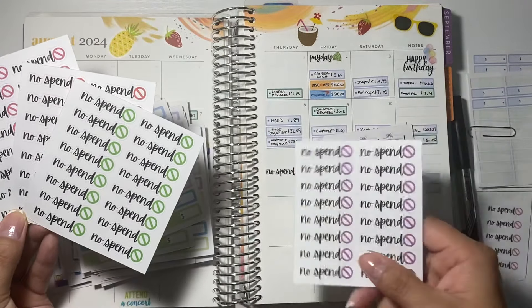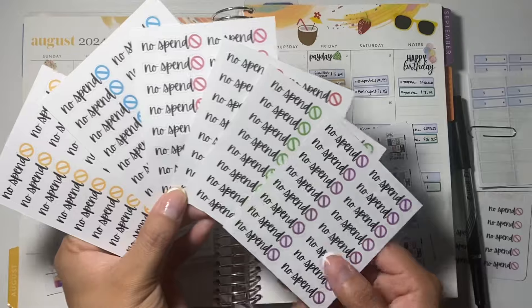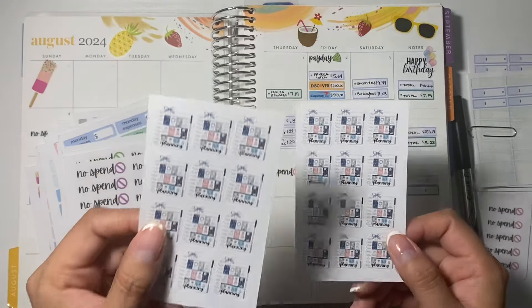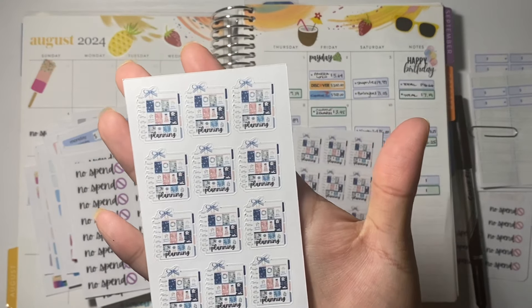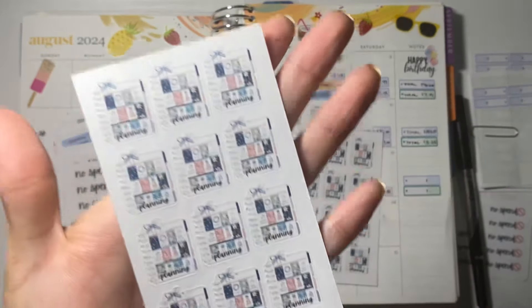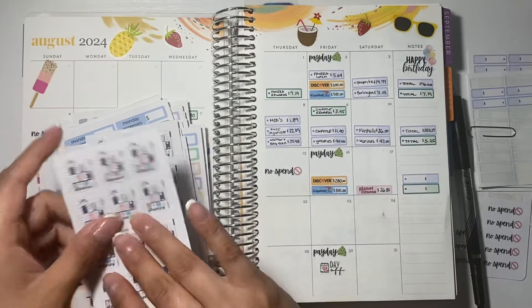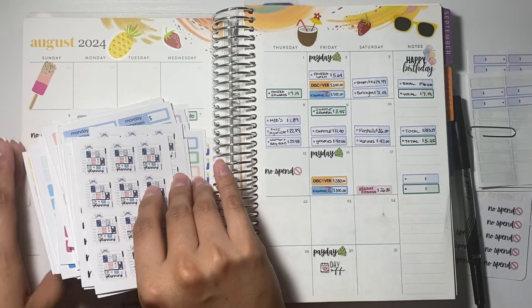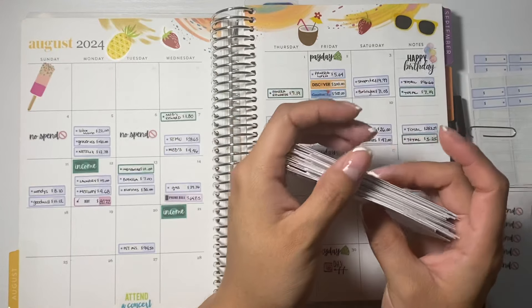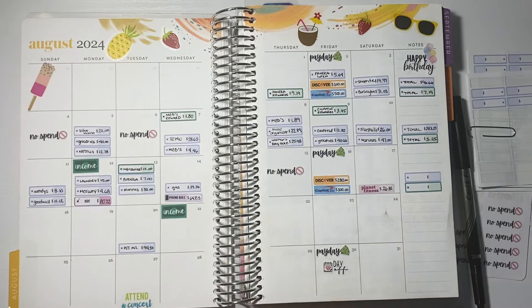These are the 7x9 no-spend stickers. Like I told you guys, I have various colors, and these same colors are available on your A5s. She got all six of them — they're all like different colors, super stinking cute, to track your no-spend days. These are bigger because they're for the 7x9 planners, but the little ones are now available in all these colors too. And last but not least, she got two of the planning stickers — I put a little bow here, the little planning artwork, super stinking cute. These basically track when you are going to go ahead and begin your planning. She got all of these and I'm going to be shipping them out this weekend, possibly tomorrow.